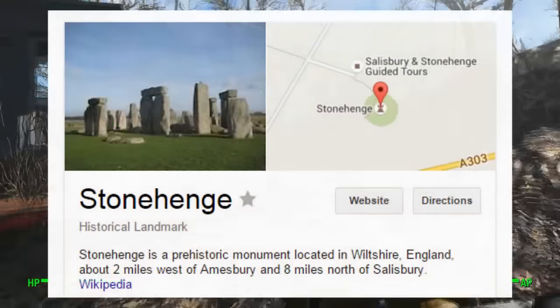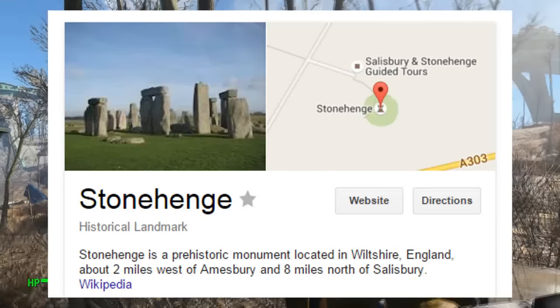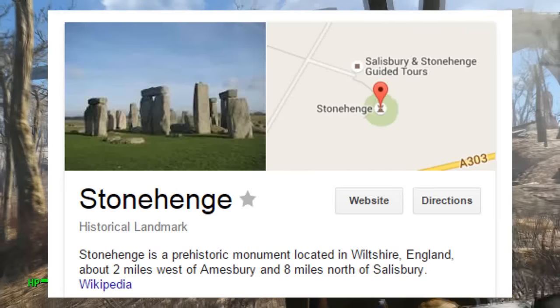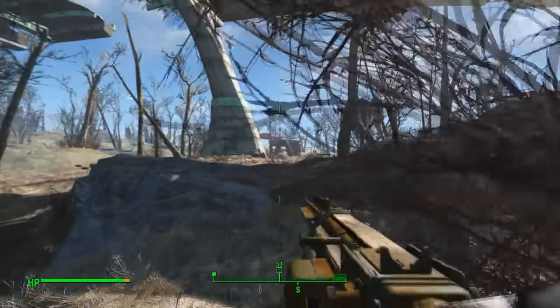It actually at one point was part of the default desktop background when you installed Windows 7 on your computer. So if you don't recognize this place, then you more than likely lived under a rock your whole life.